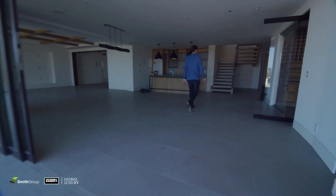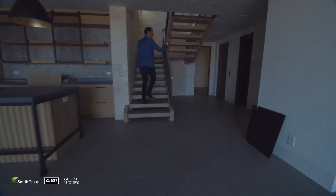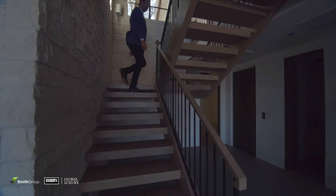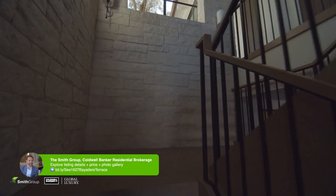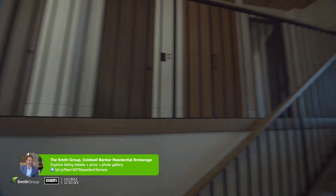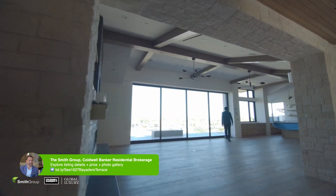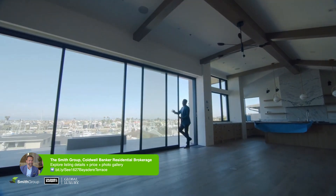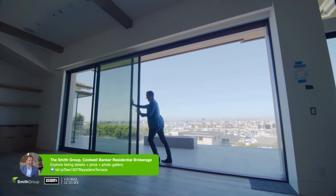We'll continue back upstairs. To the right is your elevator and another powder bath — that's the second one, and the third is over near the guest bedroom wing. Beautiful floating stairs. These doors as well pocket all the way back, so every dinner, every entertaining event, you can be in and out — very smooth sliding.